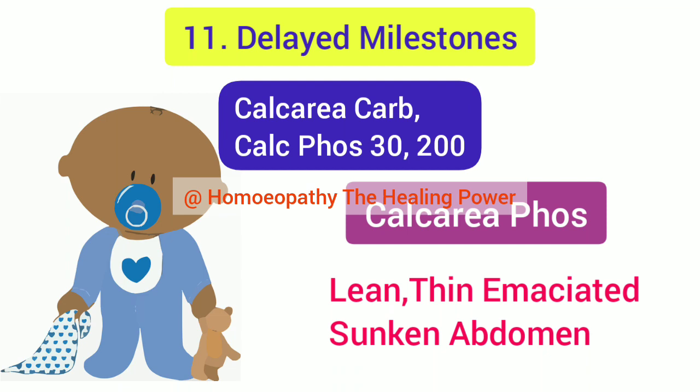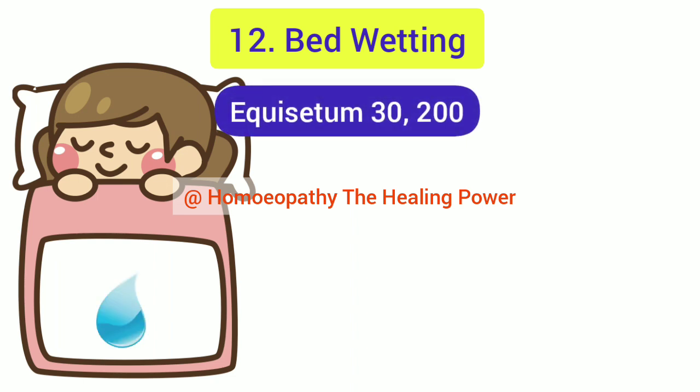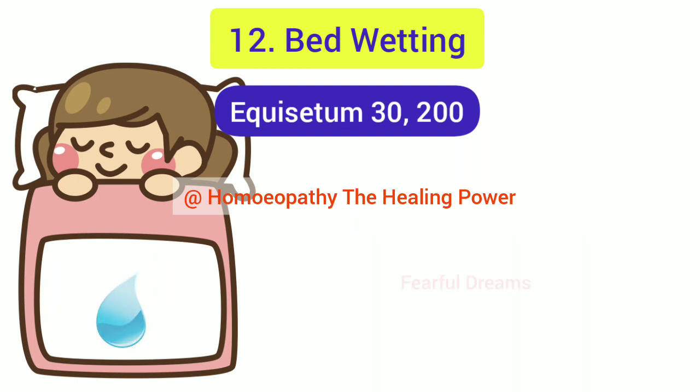The 12th acute condition is bed wetting in children, and the homeopathic medicine for this is Equisetum. Equisetum is indicated when there is frequent desire to pass urine along with intolerance of urine. Children with these symptoms also suffer from fearful dreams and nightmares.